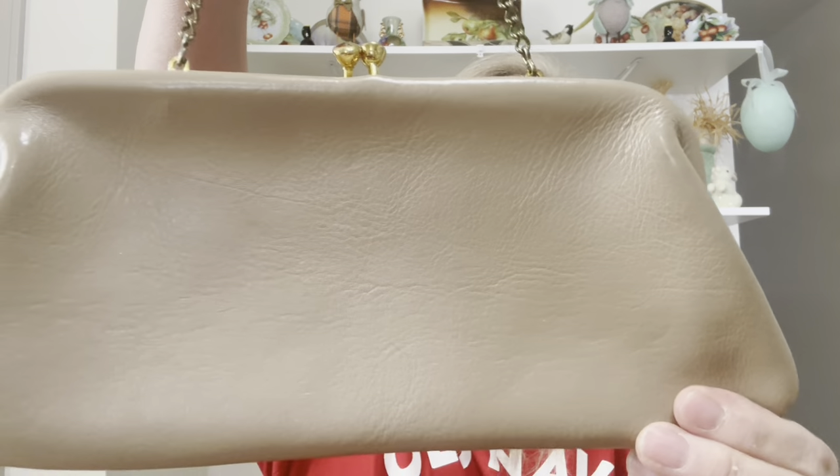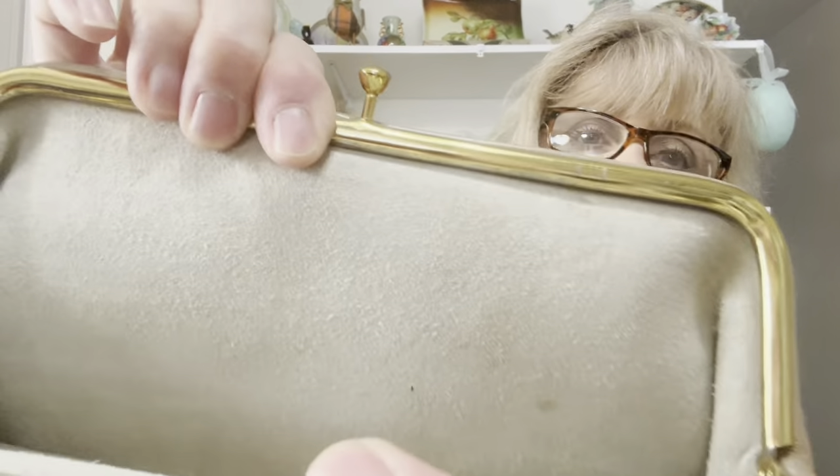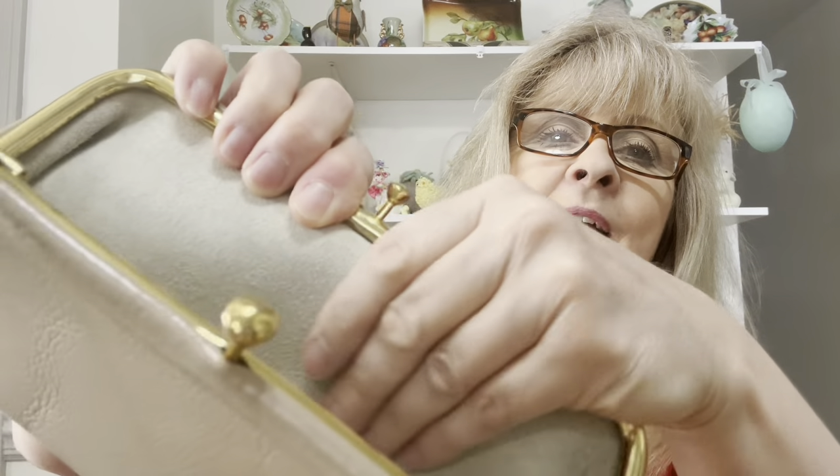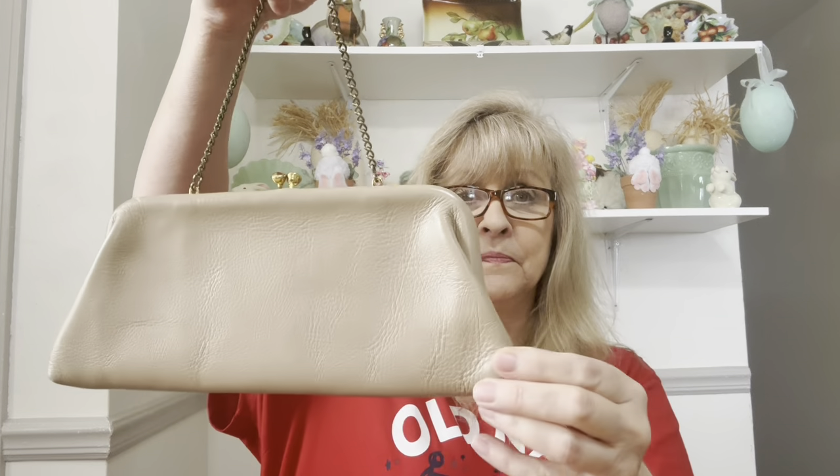Alrighty then — I did get this vintage purse. This purse is in fabulous condition. The inside is like suede, oh my gosh, it's so soft. I picked up that.